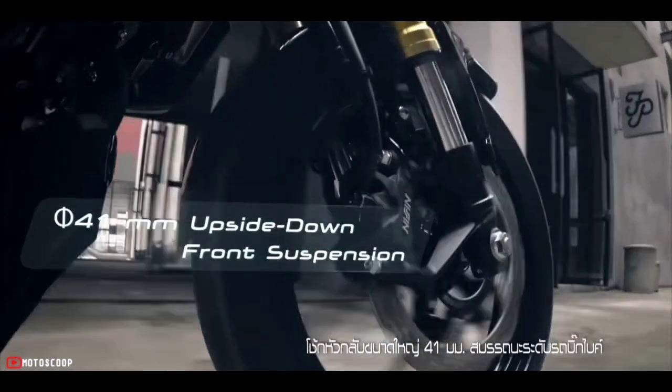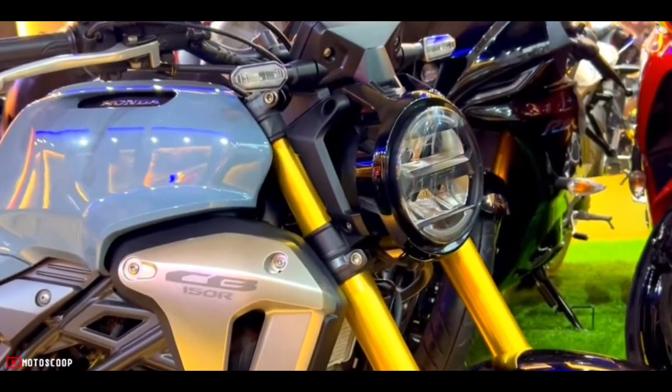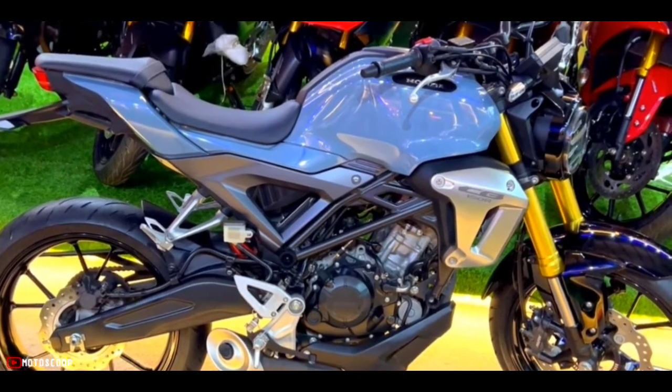The suspensions are quite better than standard commuter bikes. The front wheel uses a telescopic USD fork suspension of 41 millimeters, and the rear suspension is a monoshock.